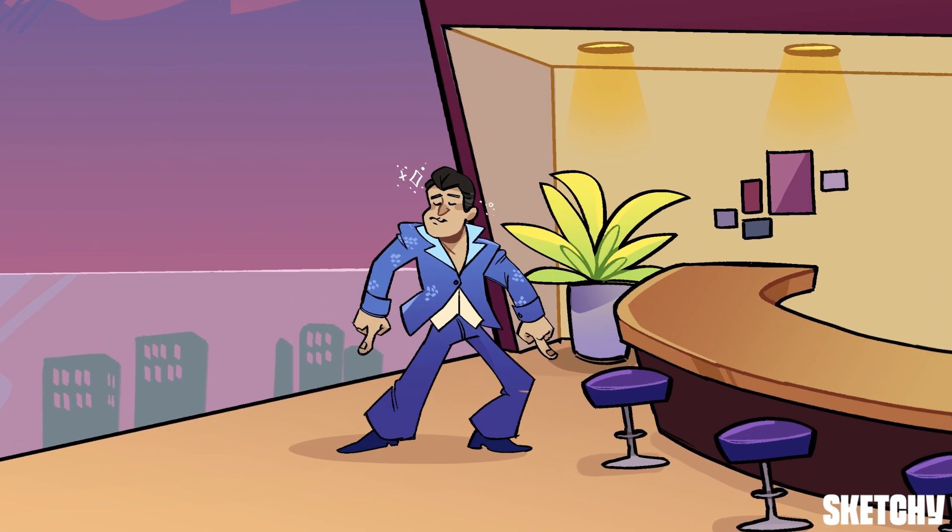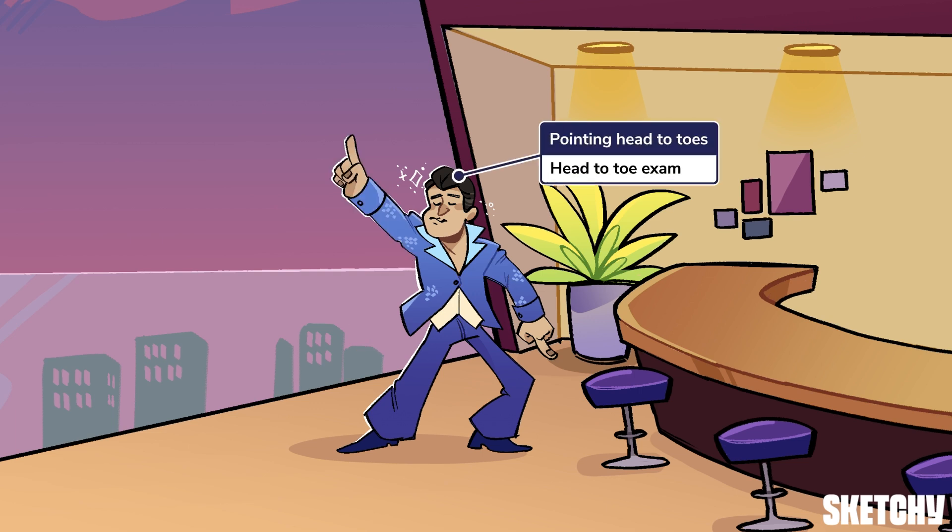In the primary survey assessment, we left off at E, which involved exposing all of the patient so as not to miss any injuries. And this leads us directly into the head-to-toe physical exam, demonstrated by the moves of our wild disco enthusiast here.